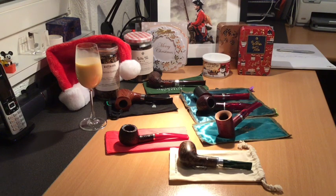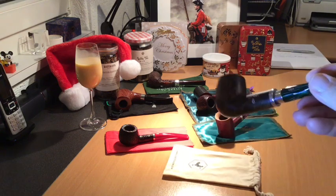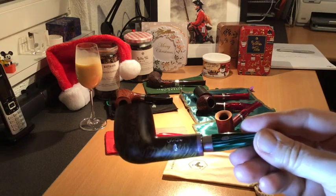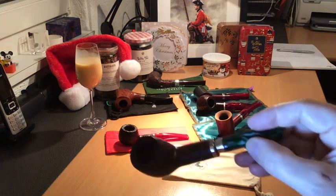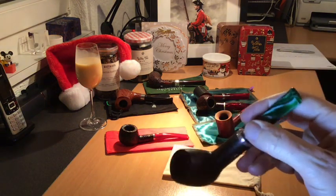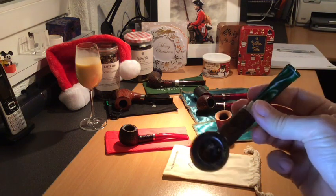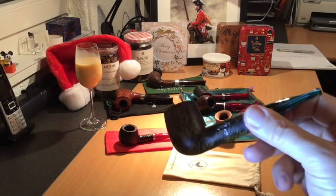Let me start with what they brought me on the first day of Christmas, which was this lovely Chacom. It's this year's pipe for Christmas, with a lovely Christmas tree on the side. Beautiful green stem — you know I like these green stems. A nice spigot pipe, which I've actually filled in readiness to have a smoke a bit later.